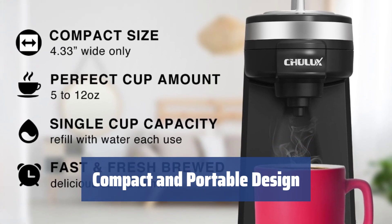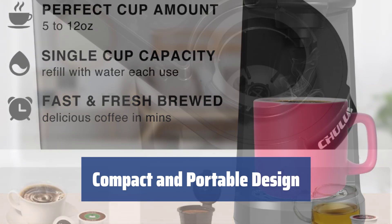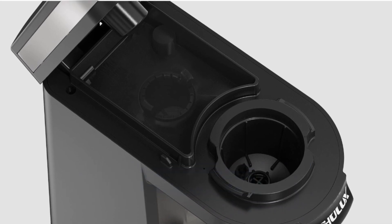The Chulux Coffee Maker is compact and portable, making it perfect for small kitchens, dorm rooms, offices, and even on-the-go travelers. Its narrow profile and low-volume water tank make it a space-saving option for any environment.